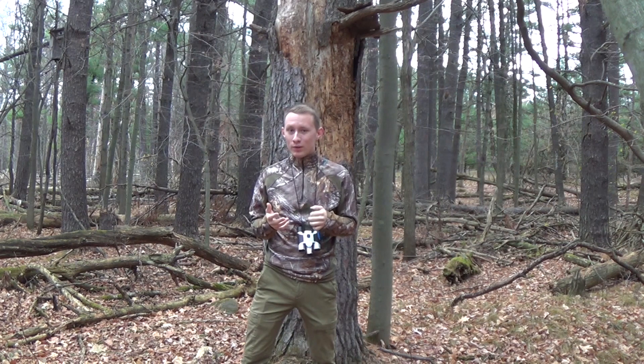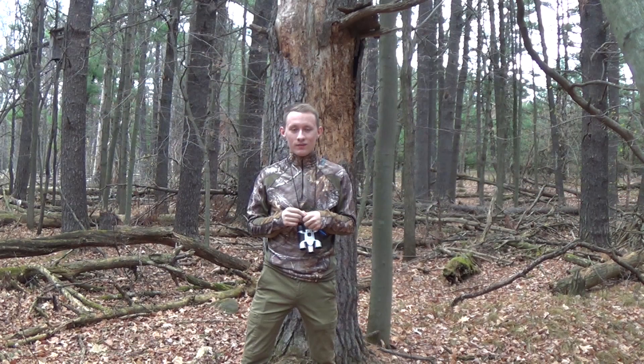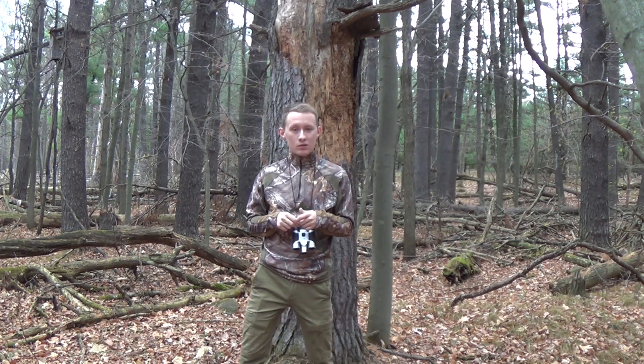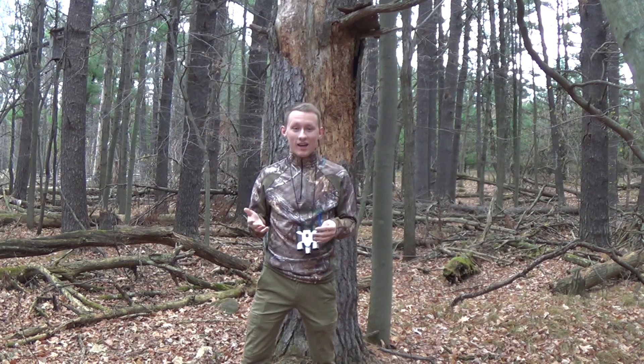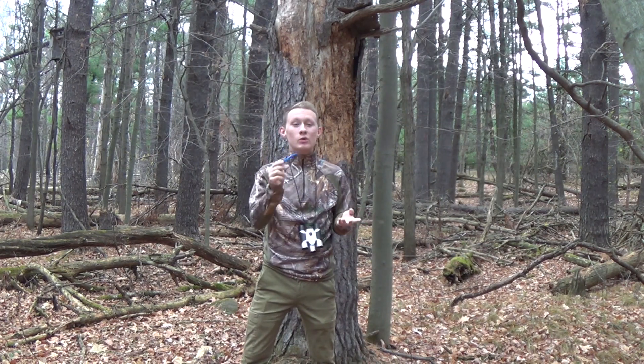Brown creepers are a very small bird, as you can see in this picture. They're only about 5 inches long and about 10 grams. If you're near a pencil or a pen, I want you to lift it up and just feel it in your hand — that's how big a brown creeper is. Now, you're probably wondering what a bird of that size even eats. I'll give you a moment to think. If you thought of insects, you would be right.